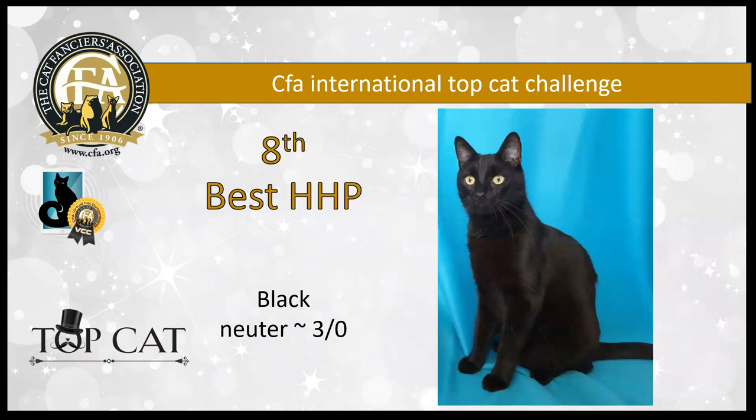Patent leather black shine to the solid black three-year-old neuter — a handsome, handsome boy. He's my eighth best household pet.